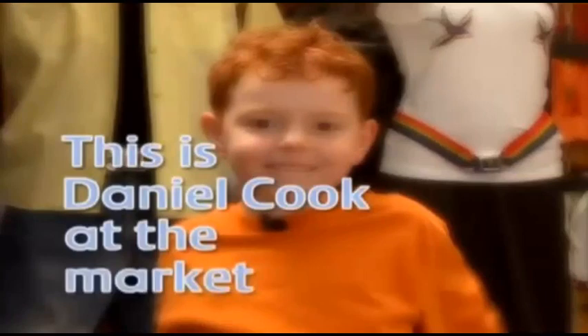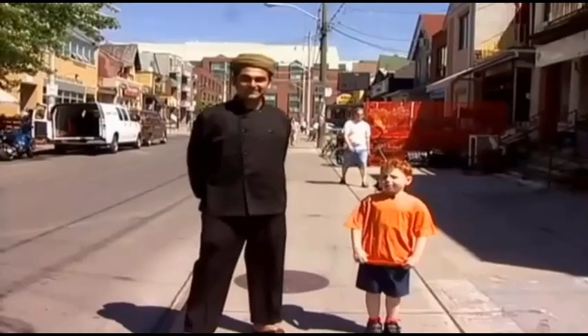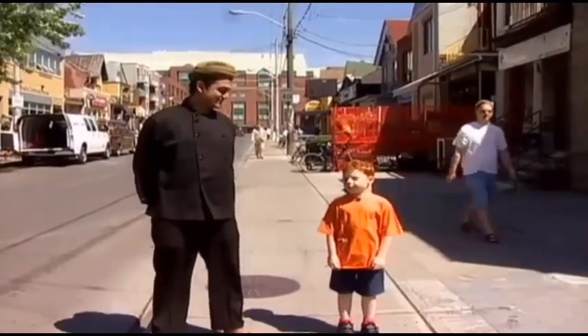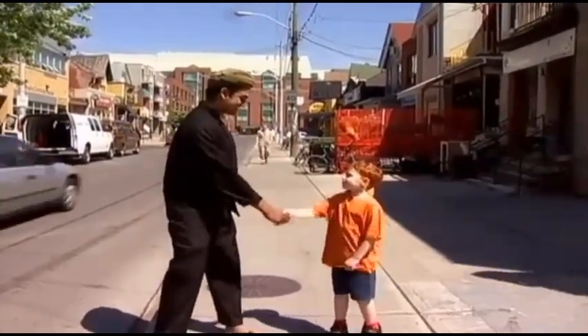This is Daniel Cook at the market. Hi, I'm here with Shemez, and today he's going to take me around the market. Hi, Shemez. Hi, nice to meet you. Nice to meet you, too.